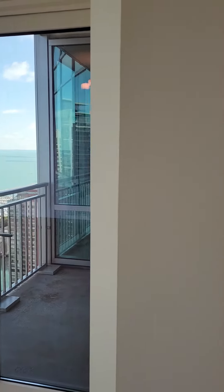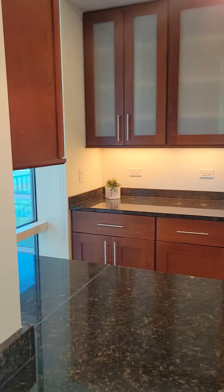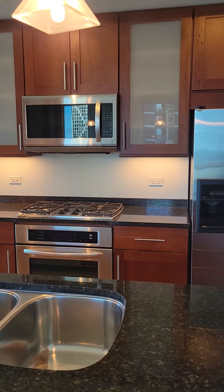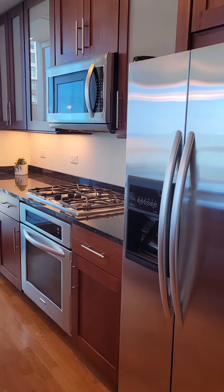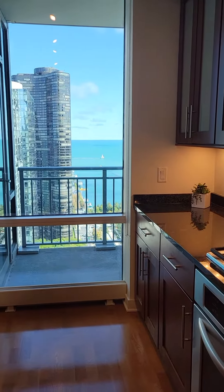New carpeting in the bedrooms. Wood cabinetry, stone countertops, stainless steel appliances. There are also gas. Views from the kitchen as well.